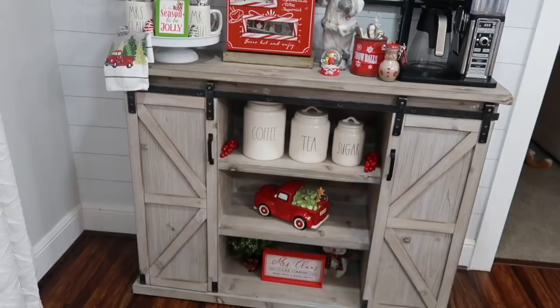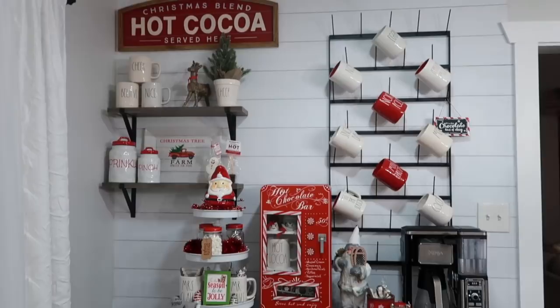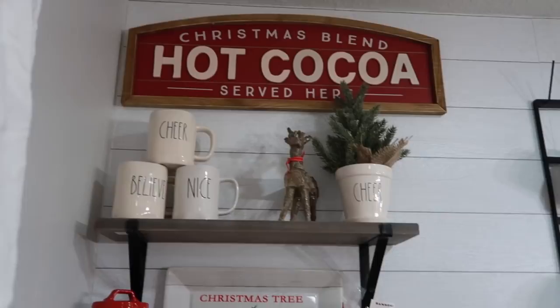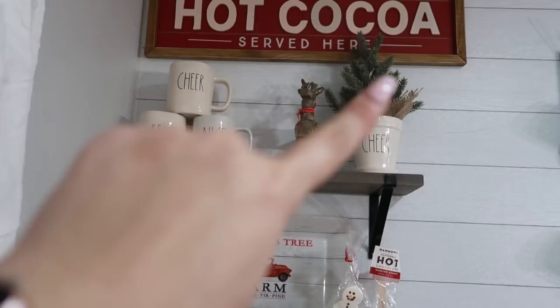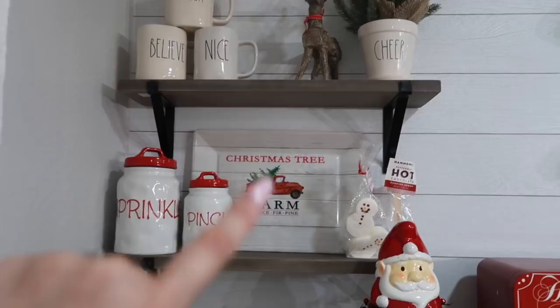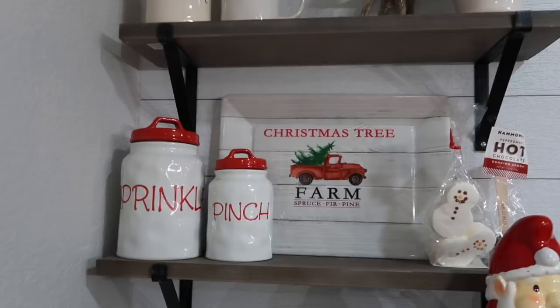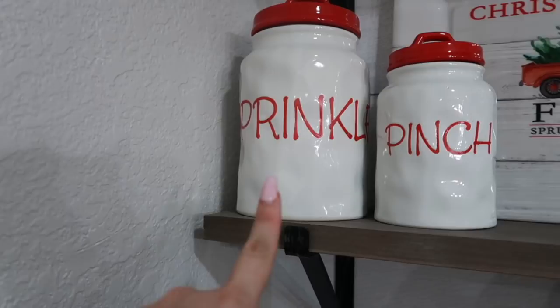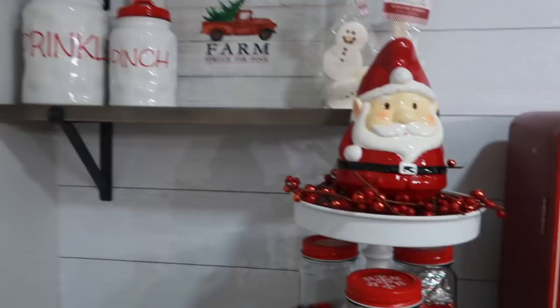Here I have my hot cocoa bar — I also have a full video on setting up this whole area. The hot cocoa sign is from Michael's. The shelves are from Walmart. That little tree is from Marshall's. The little deer is from Marshall's. The Christmas tree plate is from Dollar General. The sprinkles and those little Rae Dunn dupes are from Dollar General — one was about $5 and the other was $3.